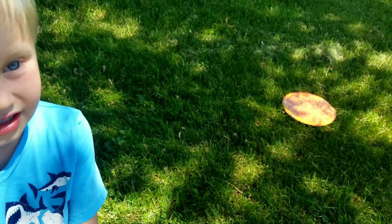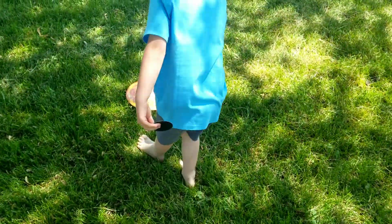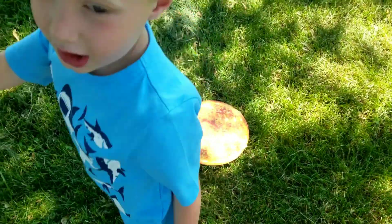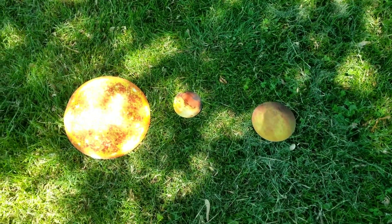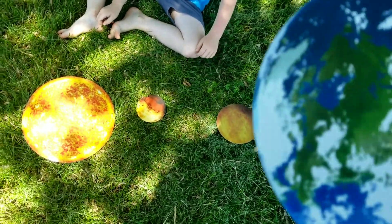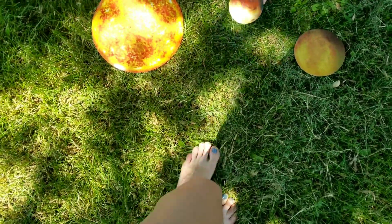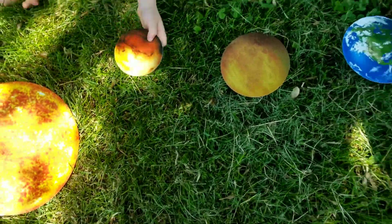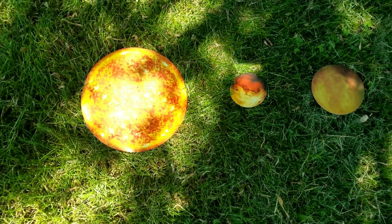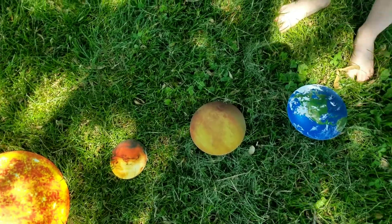So next we have Mercury — that's the planet that's closest to the sun. Can you put it close to the sun? After you have Venus, you have Earth. Earth is where we live. And Earth goes right here. So now we have the sun, the planet closest to the sun is Mercury, then we have Venus, and then we have the Earth.